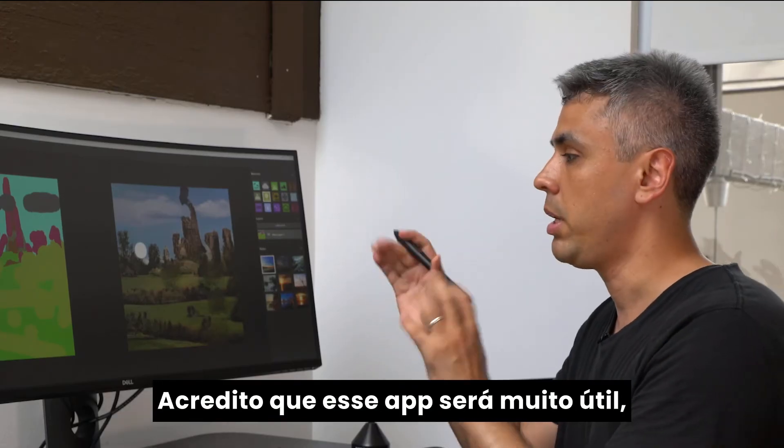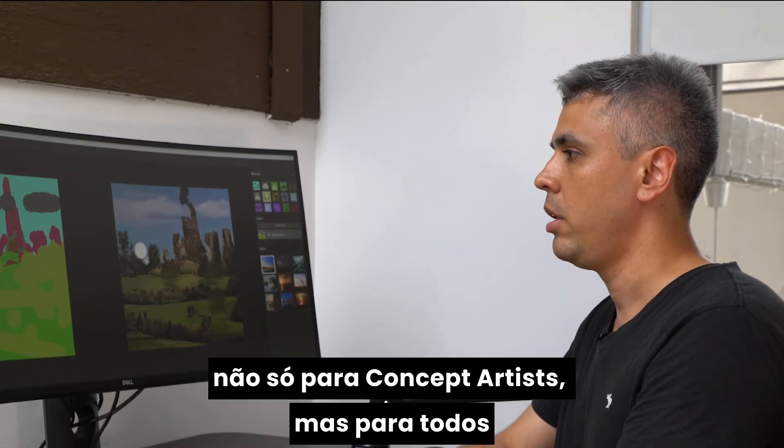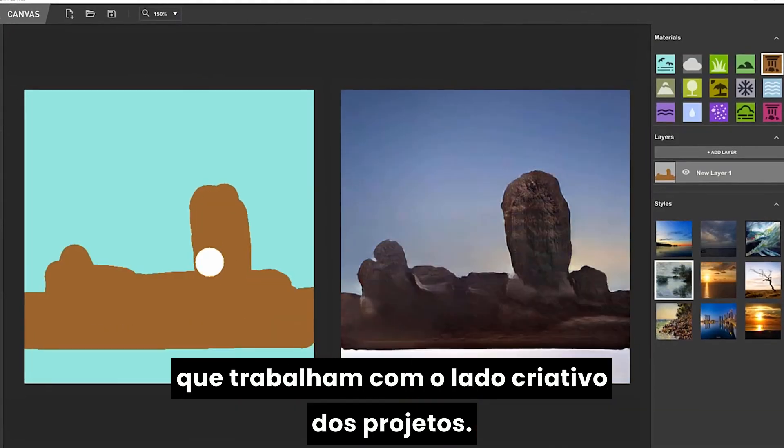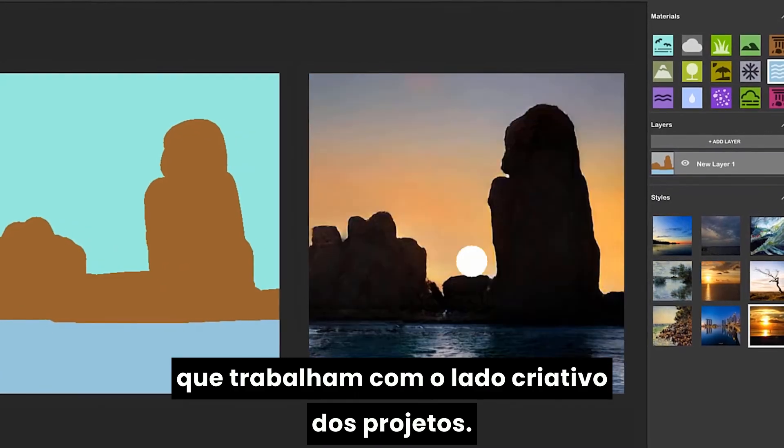I do believe this will become very helpful — not only for concept artists, but for any creatives around the world who will be spending their time more on the creative side of things rather than on the technical aspects of this process.